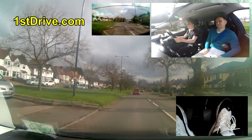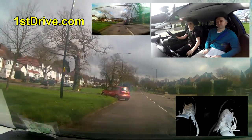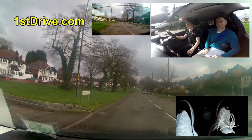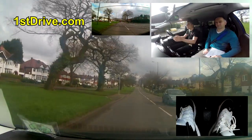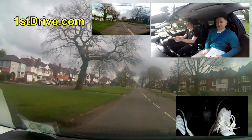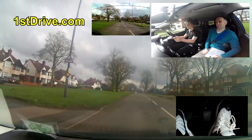It just passed a sign saying max speed 20. Do you know why you don't have to do 20? It said 'when lights flash' - but even if the lights are showing, you don't have to do 20. Does anyone know why? Let me know in the comments below.